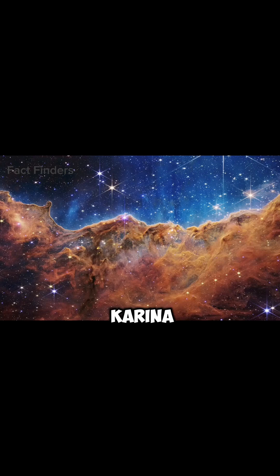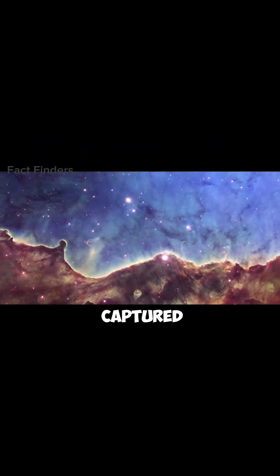The first image is of the Carina Nebula. It's a place in space where stars are born, which was first captured by the Hubble Telescope, but was not very clear.